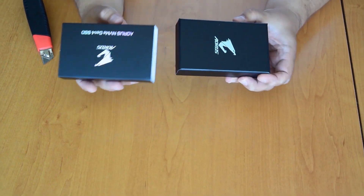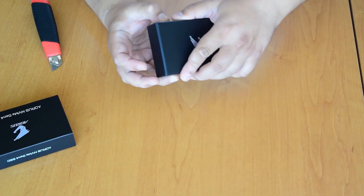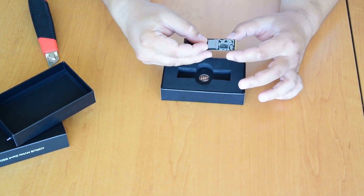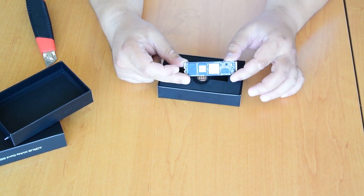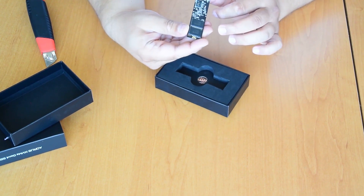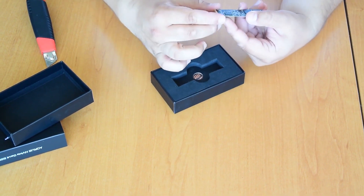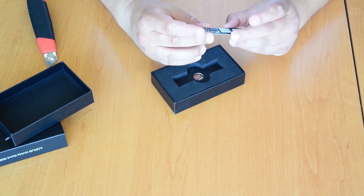Let's see what AORUS has to offer. It's a nice box. This is the drive itself — it uses a FISON controller. There is a DRAM buffer using SK Hynix memory, though the exact size is unknown.